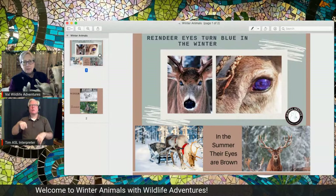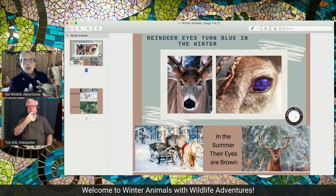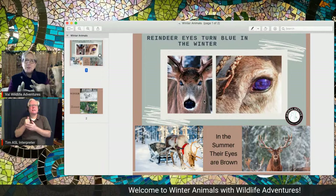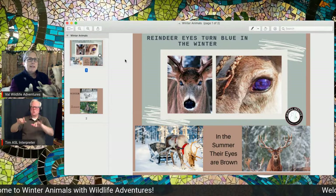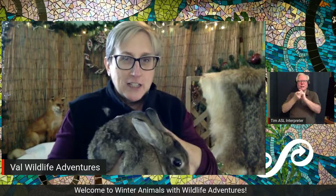And now my absolute favorite, most amazing animal fact I have ever learned. The Arctic reindeer — it's almost Christmas, the reindeer have to pull the sleigh — in the summer their eyes are brown. In the winter, they turn blue! And that helps them to see in the snow, so they can spot that rabbit and not accidentally step on it. Their eyes actually change color — isn't that amazing?